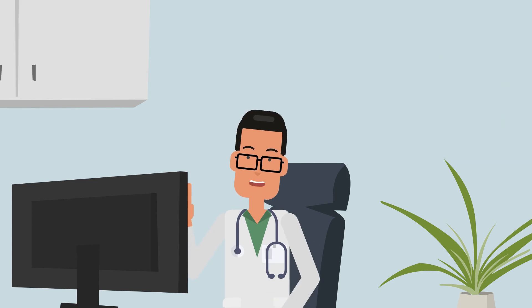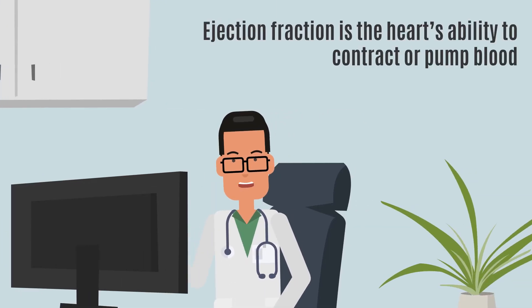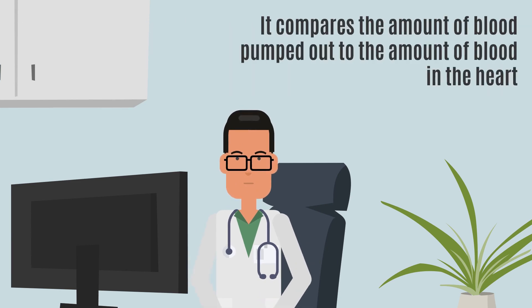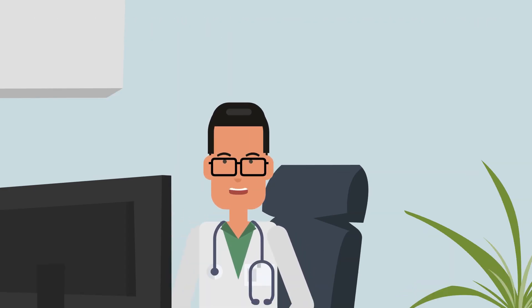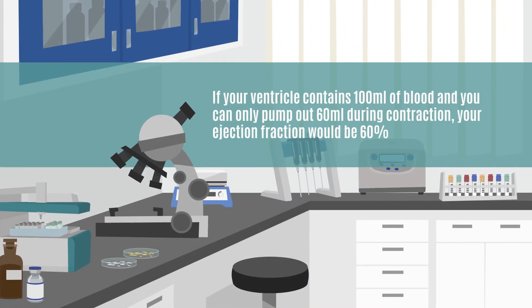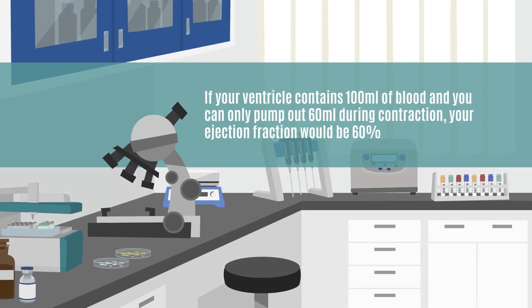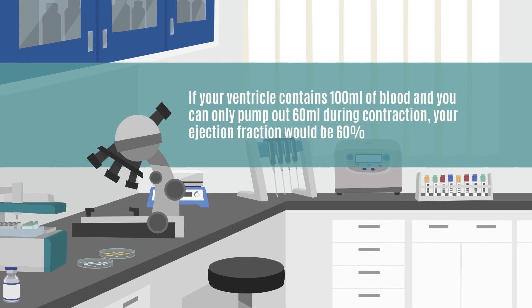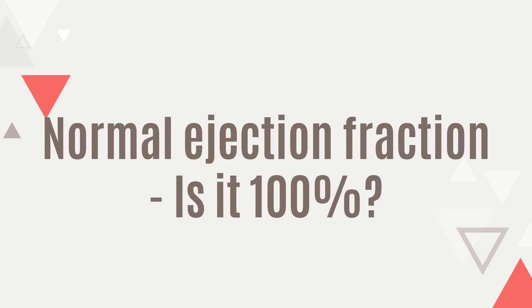Ejection fraction measures the heart's ability to contract and pump blood by comparing the amount pumped out to the total amount in the heart. For instance, if your ventricle contains 100 milliliters of blood and you can only pump out 60 milliliters during contraction, your ejection fraction would be 60 percent.